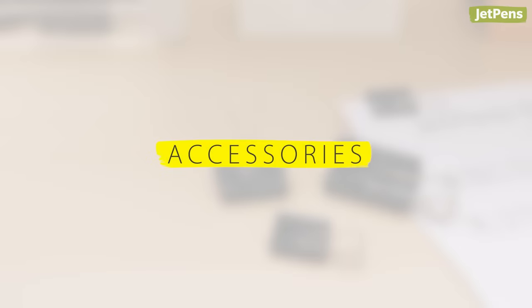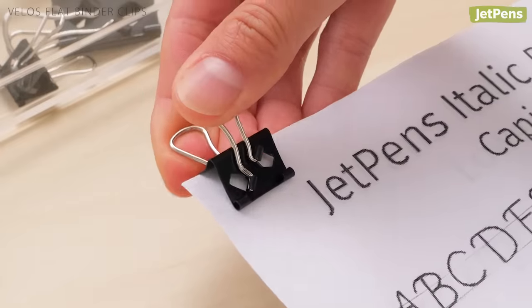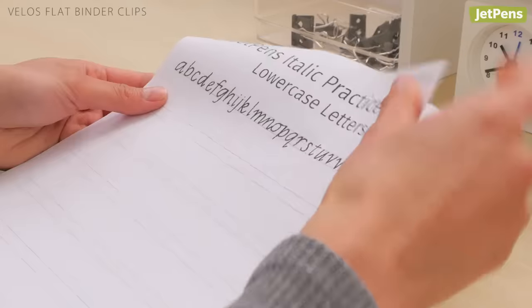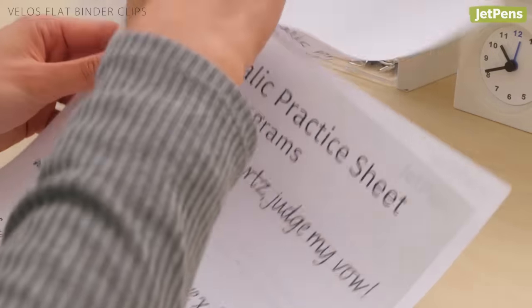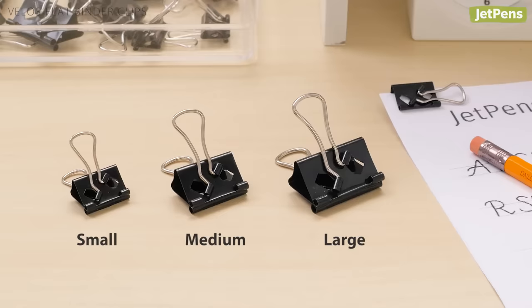Accessories. Binder clips help teachers stay organized by allowing them to group stacks of papers together. These Velos binder clips have ingenious handles that fold flat to the side, making it easier for you to flip through the contents. They come in three different sizes.